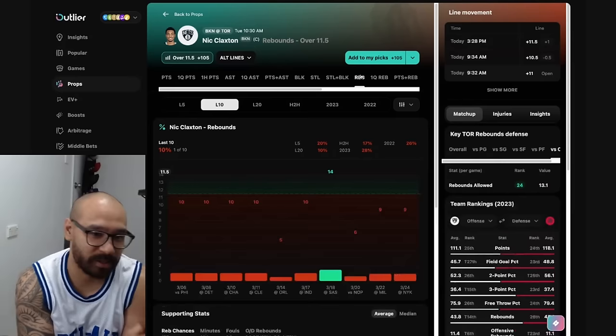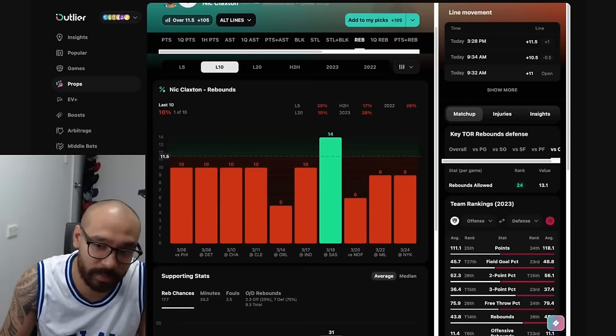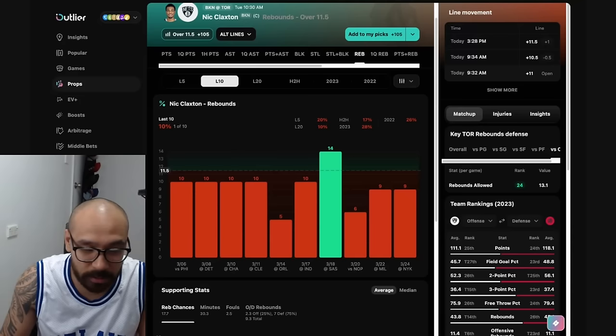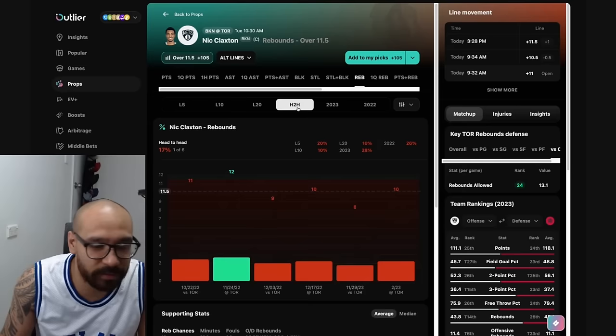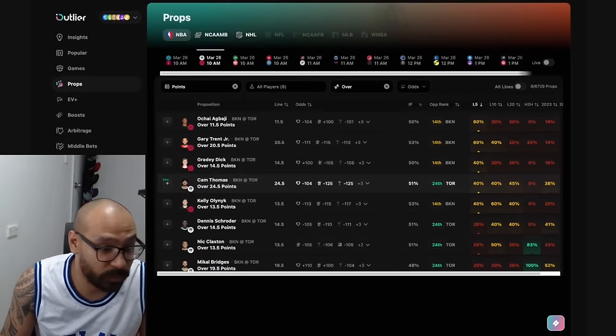Looking at his rebound prop — we took the under against the Knicks, his line was at 10 and a half, we took the under and he finished on nine. Despite going under in his last 10 games, his line has increased to 11 and a half because of this wonderful matchup against the Raptors. I feel like I could potentially jump higher than Kelly Olynyk — not the most athletic big man you're going to see. So Nick Claxton definitely has an advantage getting rebounds, but I don't have the confidence to take the 11 and a half — in head-to-head matchups he's gone under in five out of his last six against the Toronto Raptors.